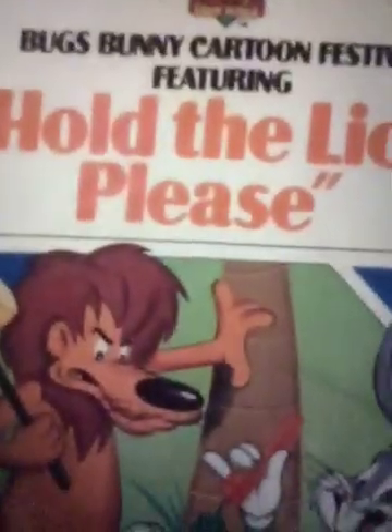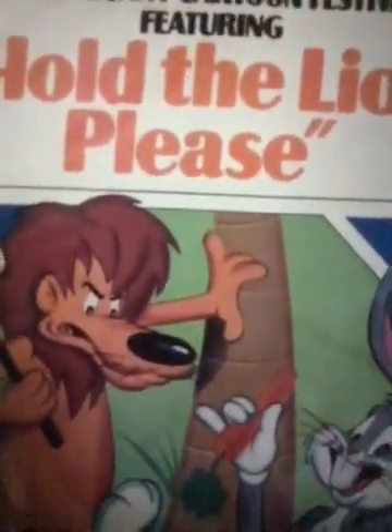Stay tuned for part one — part two would be the final part. It is Bugs Bunny Cartoon Festival featuring Hold the Lion Please. I already did a VHS review. Here's the spine and the back — my copy. Vertical sticker label, no print date, only the end labels. Must be a former video rental — be kind, please rewind. Here's the MTM UA Home Video logo engraved in the case.